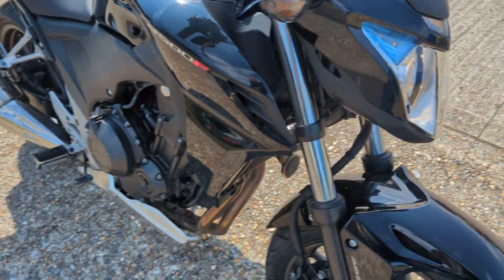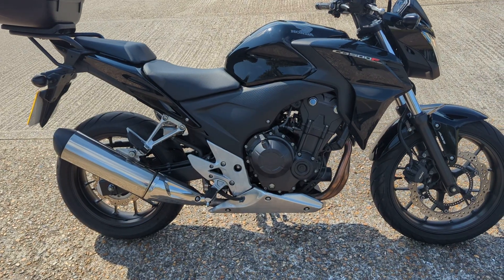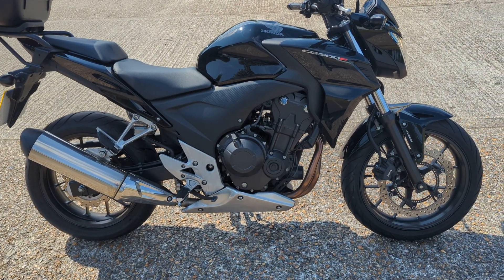A couple of little marks here and a little mark on the fender there, but it's a really, really good condition bike.